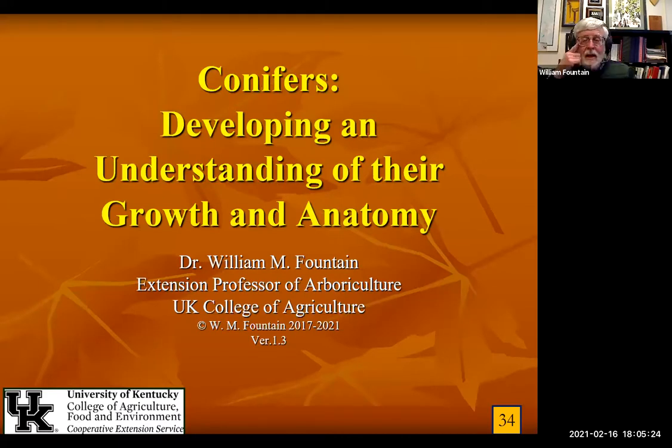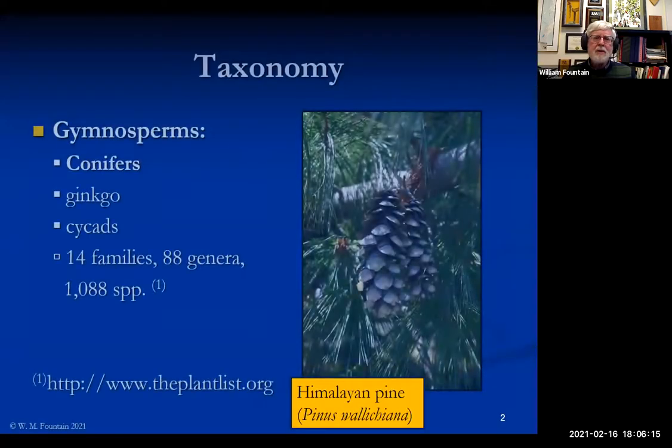You should be able to see the opening slide that says 'Conifers: Developing an Understanding of Their Growth and Anatomy.' This is a program I put together about two years ago for the American Conifer Society meeting when they met in Oligreen. I thought that because of some of the information in here, it might be of interest to you as Master Gardeners. It's a little bit on the technical end as far as Master Gardeners are concerned.